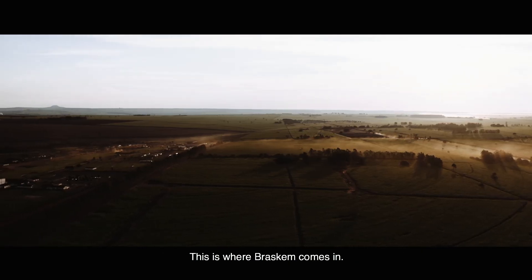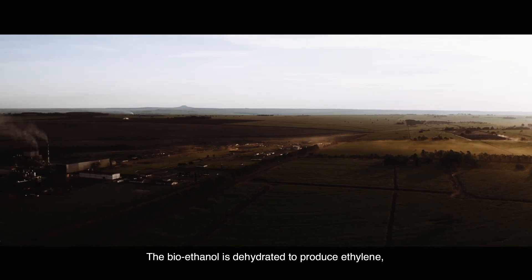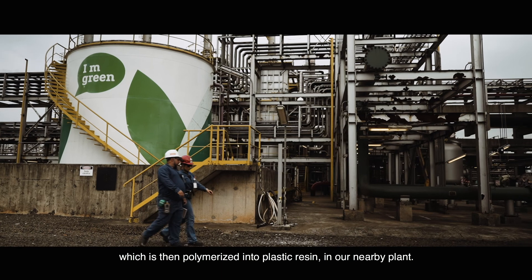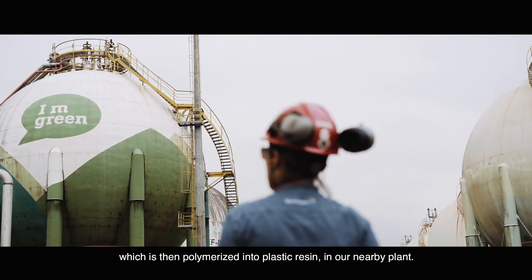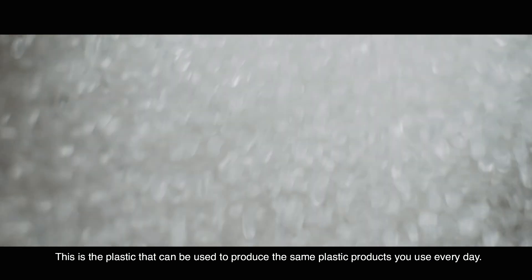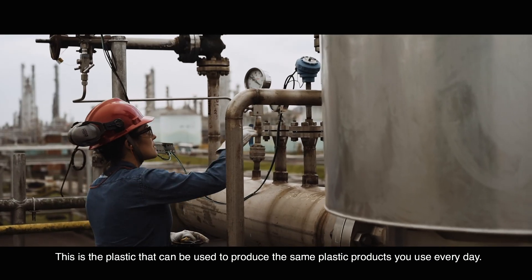This is where Braskem comes in. The bioethanol is dehydrated to produce ethylene, which is then polymerized into plastic resin in our nearby plant. This is the plastic that can be used to produce the same plastic products you use every day.